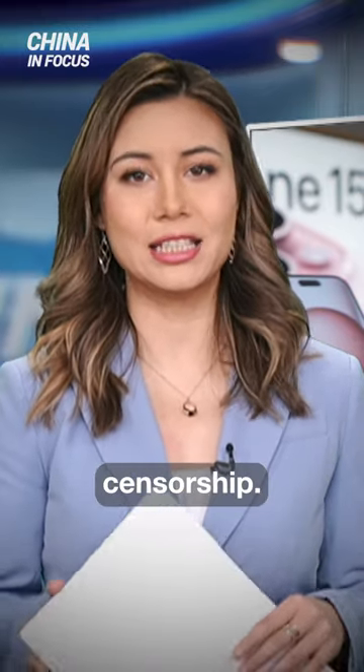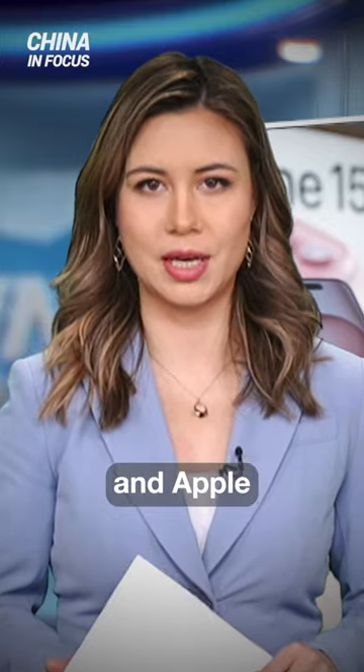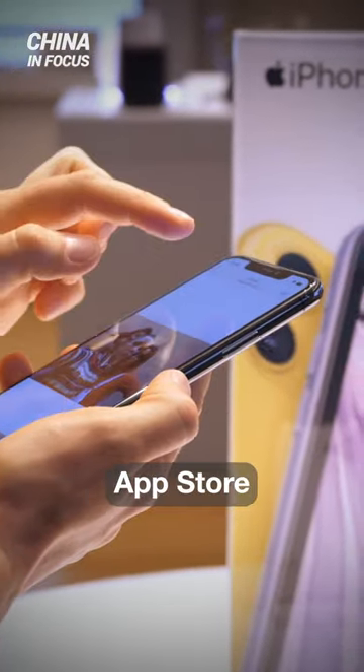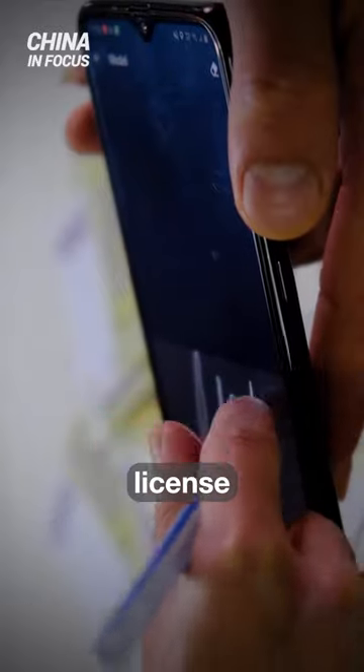Beijing may be further tightening its censorship. This time, it seems to be targeting iPhone apps, and Apple has complied. App developers who want to publish their apps on the Chinese Apple App Store will now be required to show proof of a Chinese state-issued license.